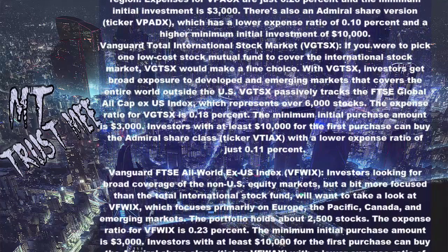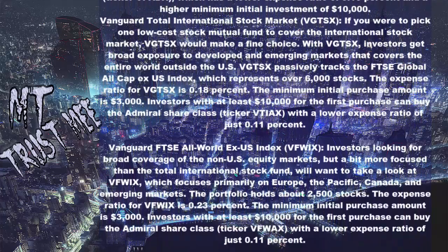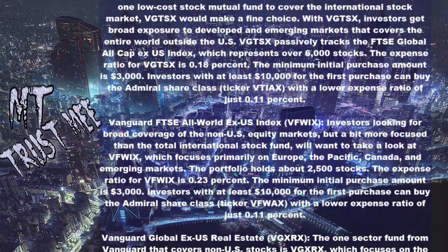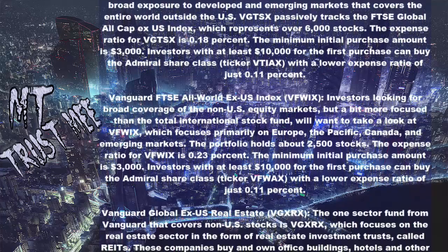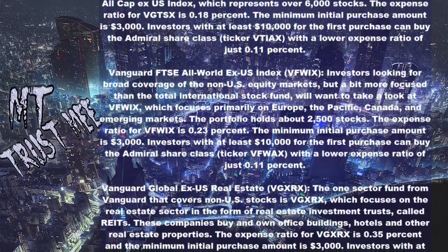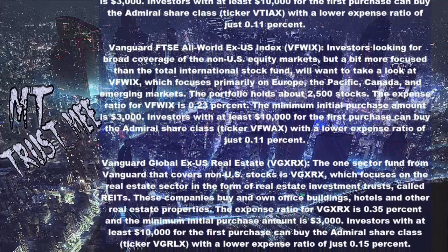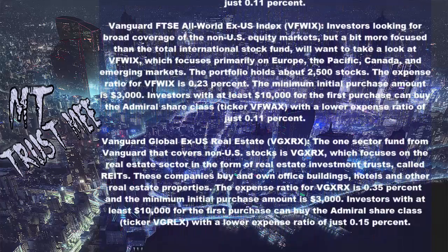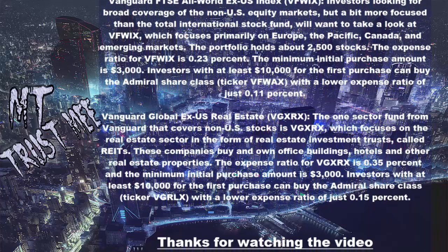Vanguard Total International Stock Market (VGTSX): If you were to pick one low-cost stock mutual fund to cover the international stock market, VGTSX would make a fine choice. Investors get broad exposure to developed and emerging markets that covers the entire world outside the U.S. VGTSX passively tracks the FTSE Global All Cap Ex US Index, which represents over 6,000 stocks. The expense ratio is 0.18% and the minimum initial purchase amount is $3,000. Investors with at least $10,000 can buy the Admiral share class with an expense ratio of just 0.11%.